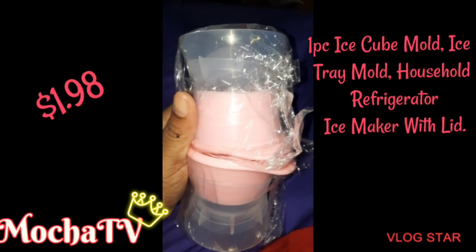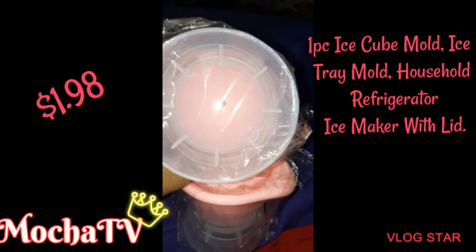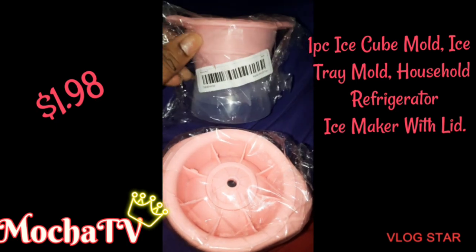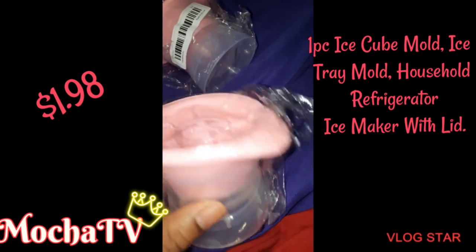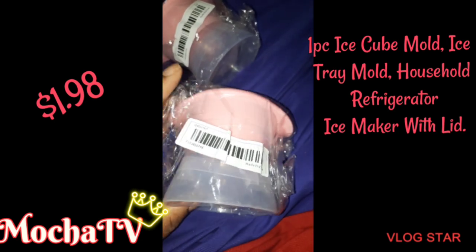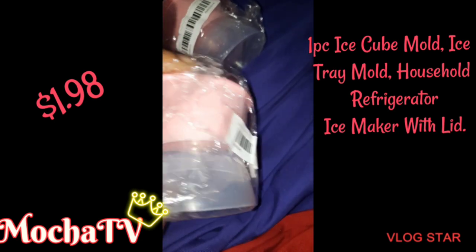Next are these ice molds — I got two of them, they were $1.98 a piece. I love seeing those round ball ice spheres that people have in their drinks, so I had to get me some because I want ice like that too.